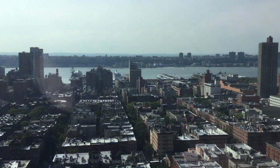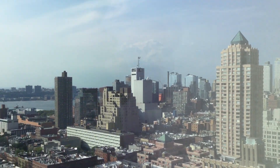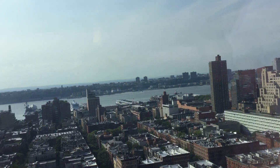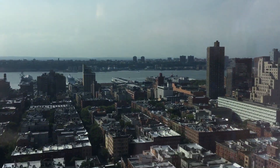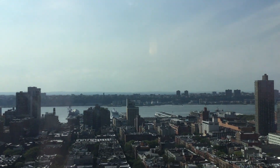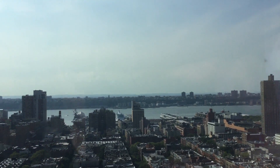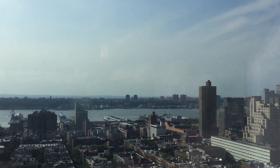Look at the view out there. Here's the Hudson River — it connects to New Jersey.